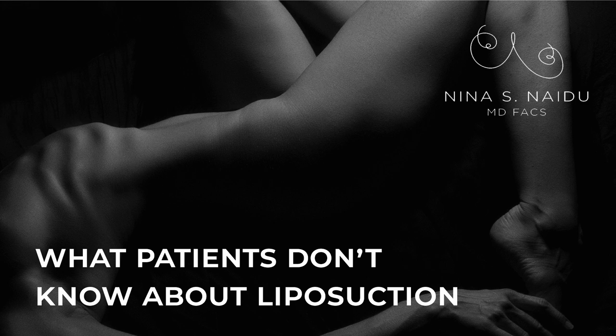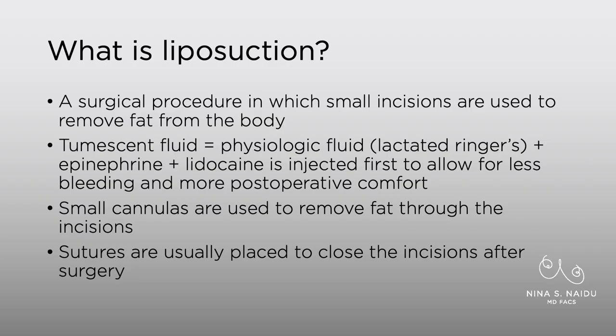Hi, this is Dr. Naidoo, and today I'm going to review some things that patients don't always know about liposuction. So first, what is liposuction?